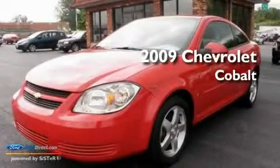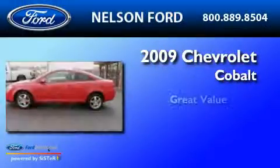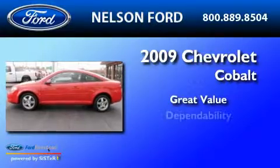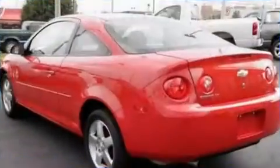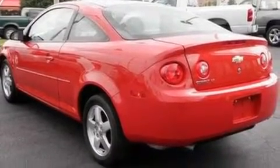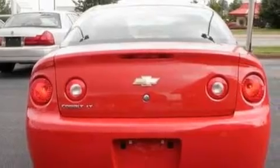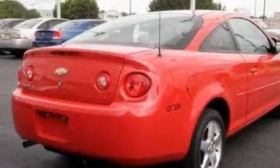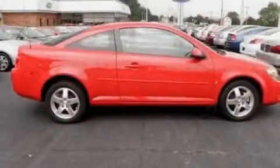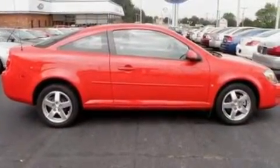This is a 2009 Chevrolet Cobalt. Its top features include an auto-dimming rearview mirror, front and rear reading lights, an external temperature gauge, a four-speaker stereo system, a security system, 12-volt power outlets, privacy glass, a low-tire pressure indicator, and XM satellite radio. This vehicle has fewer than 34,000 miles on the odometer.